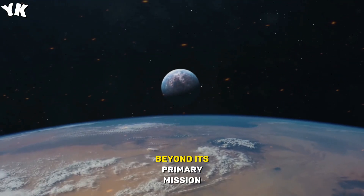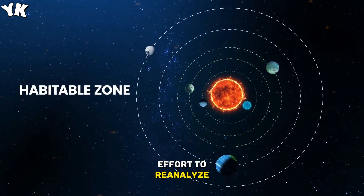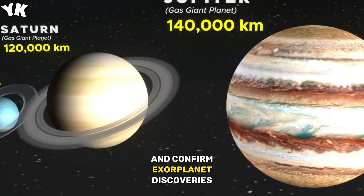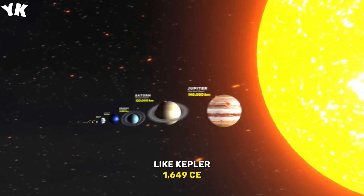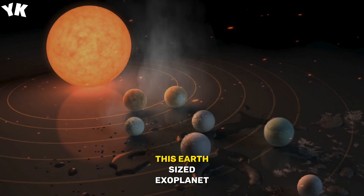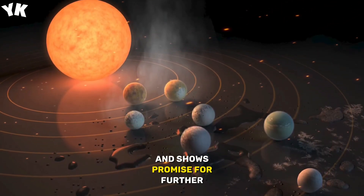Kepler's impact extended beyond its primary mission — it initiated a worldwide effort to reanalyze its extensive dataset. Scientific teams continue to revisit and confirm exoplanet discoveries, even uncovering potentially habitable planets like Kepler-1649c, located 300 light-years away. This Earth-sized exoplanet orbits a red dwarf star and shows promise for further study.